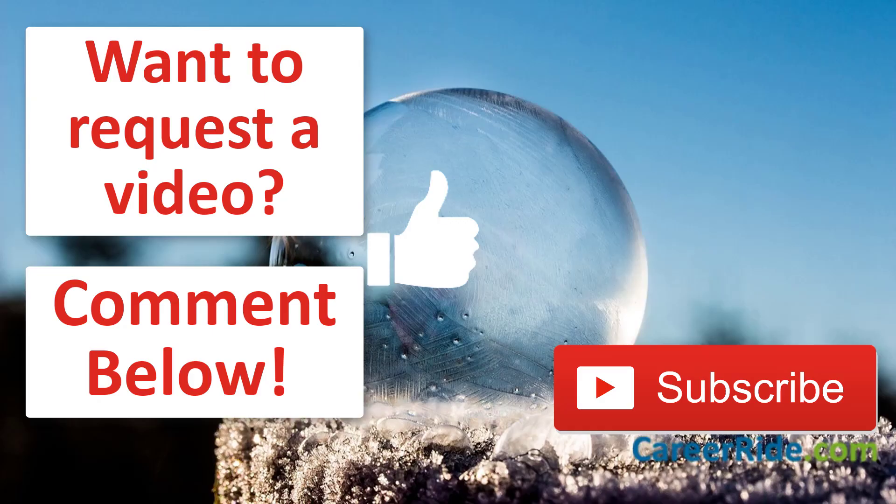Well guys, this is all from my side in this video. If there is anything specific that you want me to cover in any video, do let me know by commenting in the box below — I promise to read all your comments. If you have found this video useful, do give it a thumbs up and share it with your friends. Subscribe to the channel and I will see you very soon with a new video. Thank you and bye-bye till then.